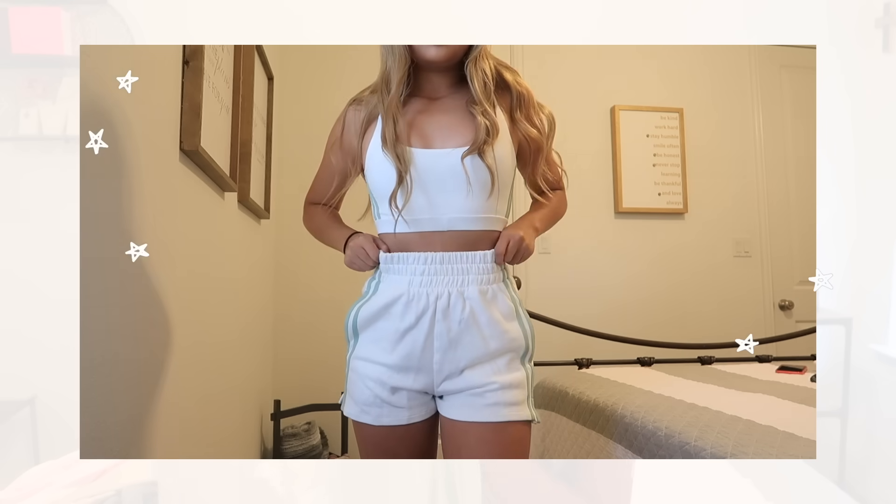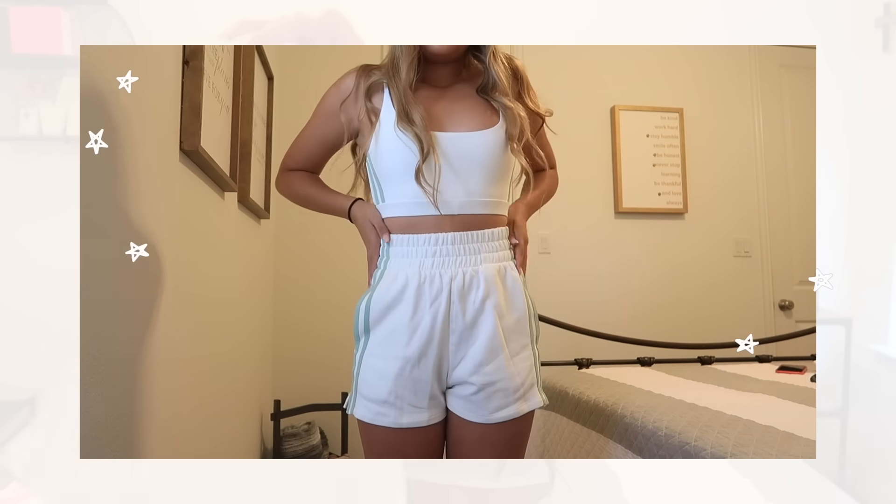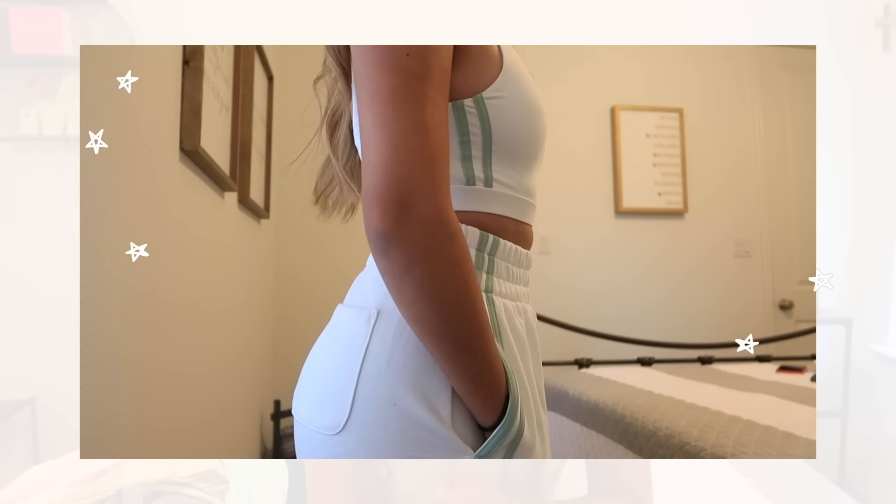There's another piece that goes with it and that is the Switch It Up shorts in extra small — the same exact pattern. One of my favorite things about these shorts is not only can you wear them for exercising or athleisure, but you can also wear them to bed. I have been wearing these shorts to bed and they're so comfy.